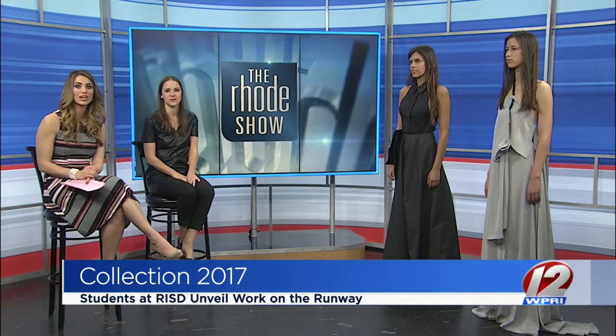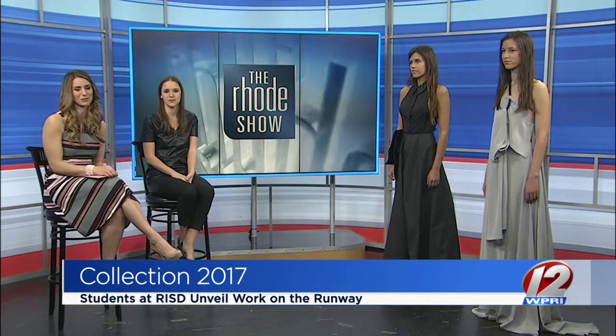Well, these look wonderful. Thank you so much for giving us a little sneak peek. She's not the only one presenting some looks, though. If you'd like to see even more beautiful designs by other students at RISD, be sure to check out Collection 2017. It happens at the George Meehan Auditorium at Brown University this Saturday afternoon.